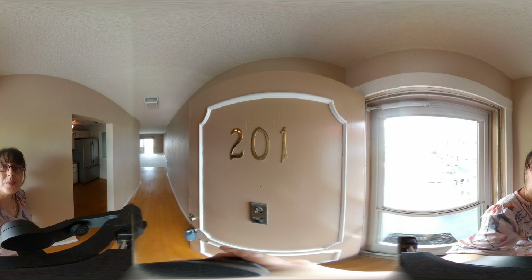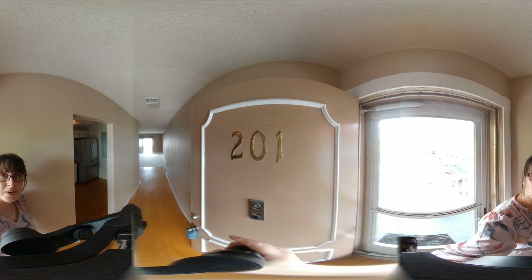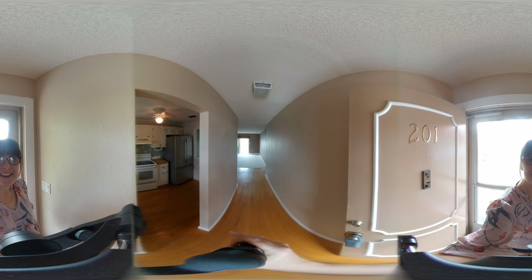Welcome to 201 in the Riverside Condominium Complex, located at 2901 North Halifax Avenue in Daytona Beach. This unit is two bedroom, two bath, and 950 square feet. It's an end unit on the second floor, and it has direct river views.